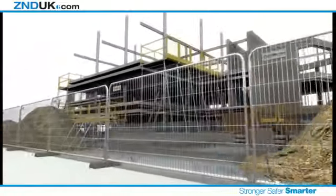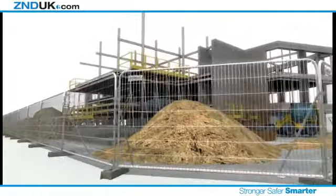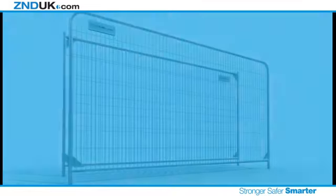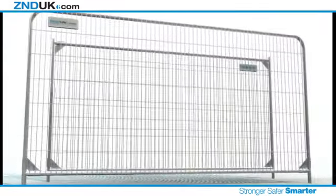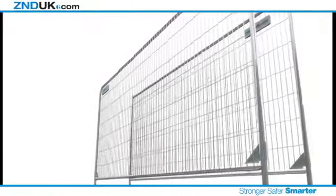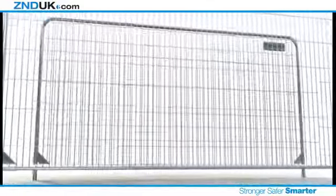After 10 years of development, ZND is proud to introduce the new Smart Weld 100 Temporary Fencing Range, our toughest, most durable fencing panel range yet. The unique Smart Weld 100 range offers customers a high-quality, cost-effective panel that undergoes rigorous testing to prove its unmatched strength.